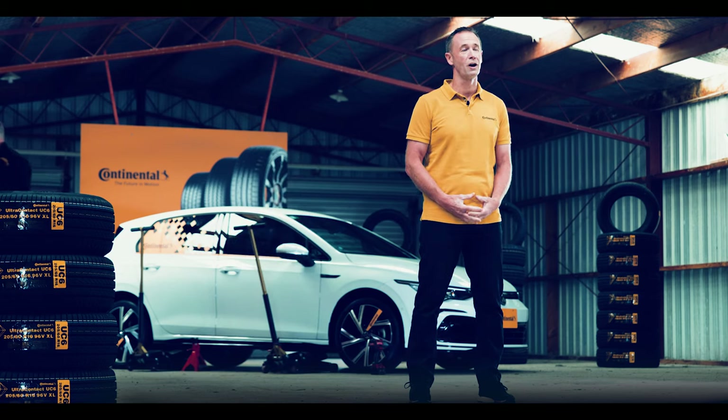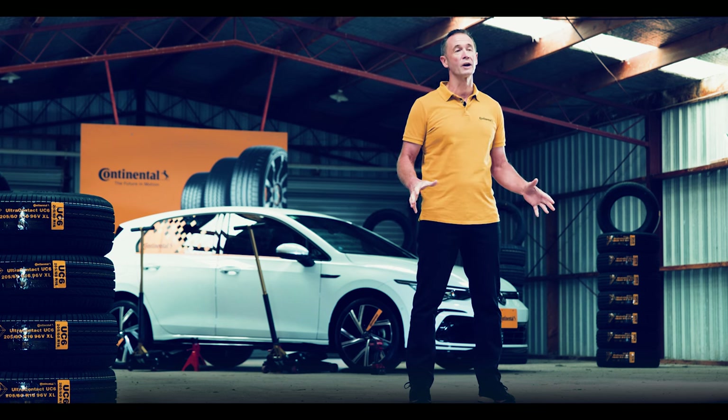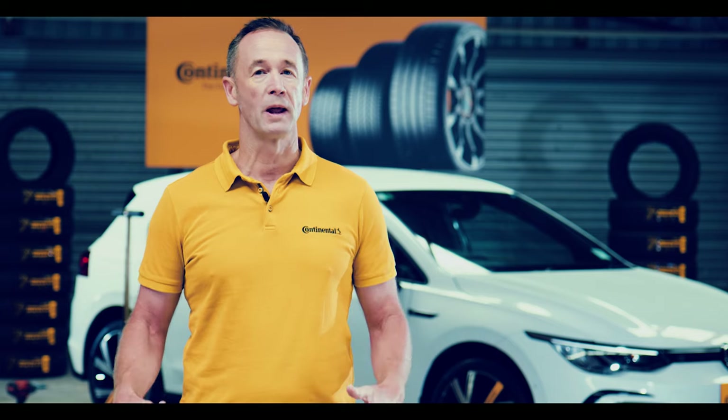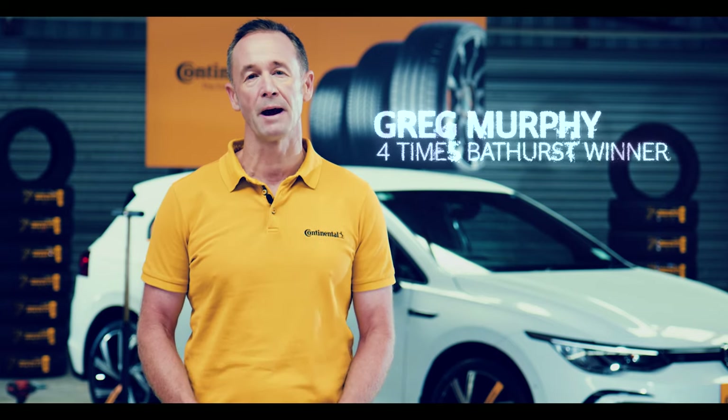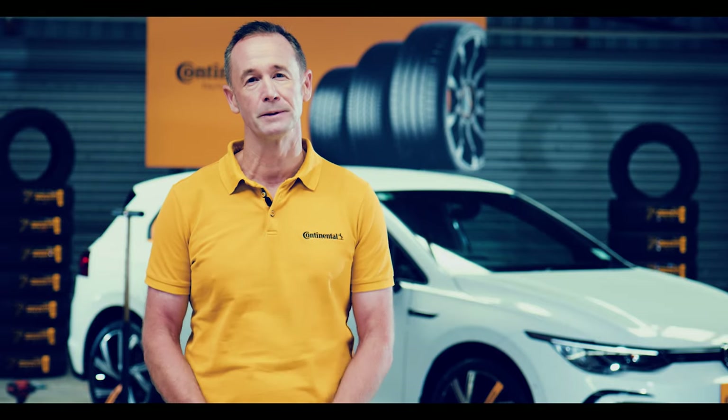So you've just had a brand new set of tyres fitted to your vehicle. Now you might assume that they will all wear nice and evenly and you'll be able to replace them all at the same time when they come to the end of their service life. Unfortunately, that is not necessarily how it happens.